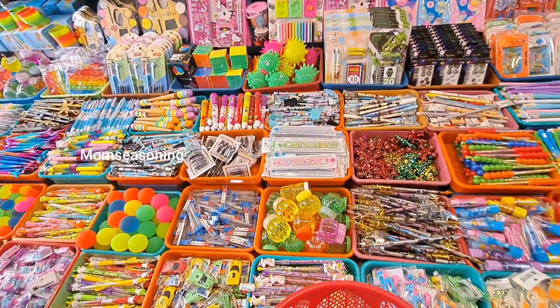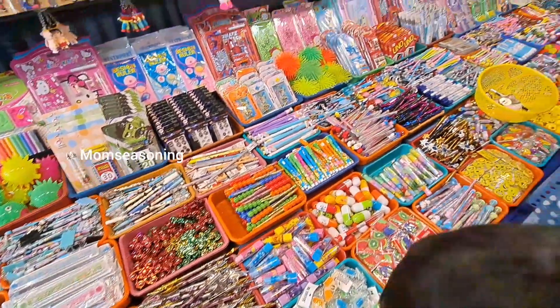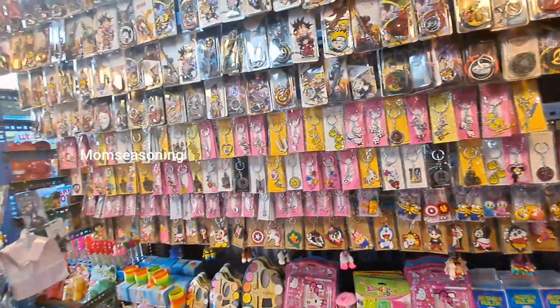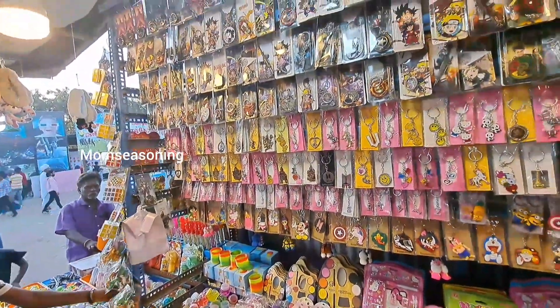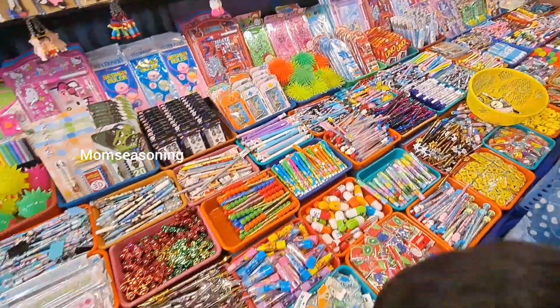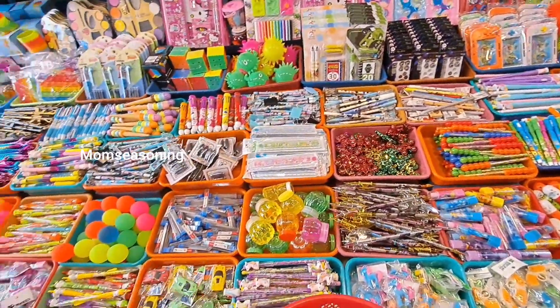Next is the Kutti Stationary side. I am using pencils, pens, and keychains. I spent a little bit of money. Kutti is very happy. I am going to go to school and visit the Friends Kit Exhibition.